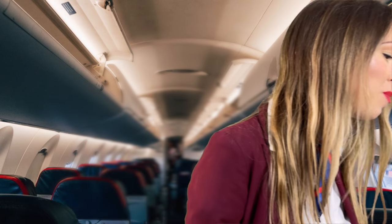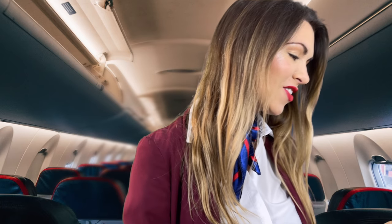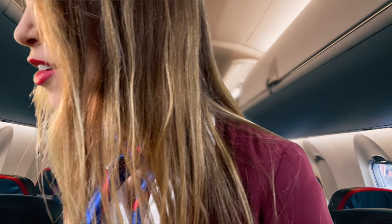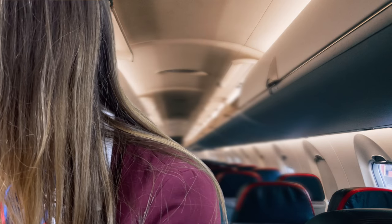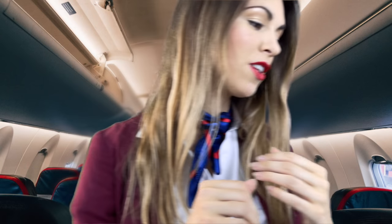Hi there, welcome aboard today. I'm just checking your seatbelt, okay? Great, thank you. Hi there, welcome on board today. I'm just checking your seatbelt, alright? Great. If you could just tuck your tray table up for me. Lovely, thank you so much.